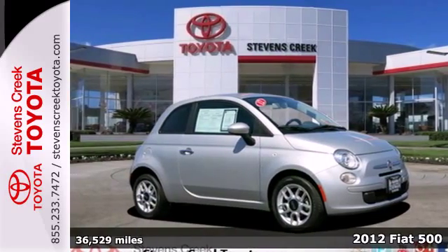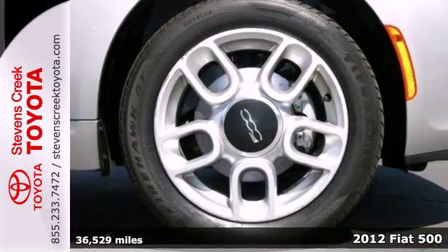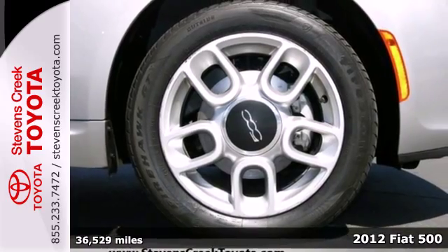It's a 2012 Fiat 500 — retro, cute, and fun to drive. This Fiat will keep gas money in your pocket.